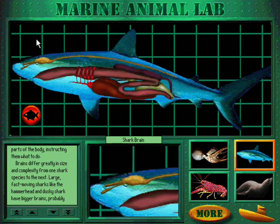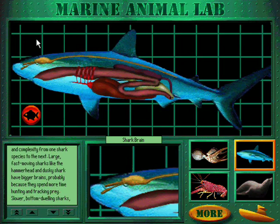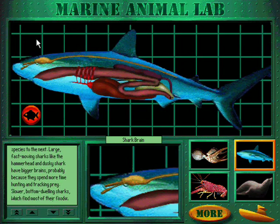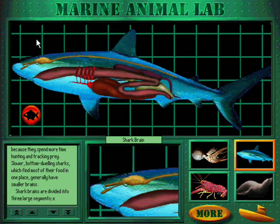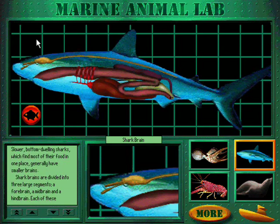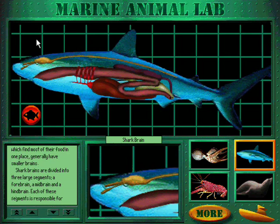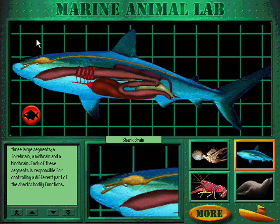Brains differ greatly in size and complexity from one shark species to the next. Large, fast-moving sharks like the hammerhead and dusky shark have bigger brains, probably because they spend more time hunting and tracking prey. Slower, bottom-dwelling sharks, which find most of their food in one place, generally have smaller brains. Shark brains are divided into three large segments: a forebrain, a midbrain, and a hindbrain, each responsible for controlling a different part of the shark's bodily functions.